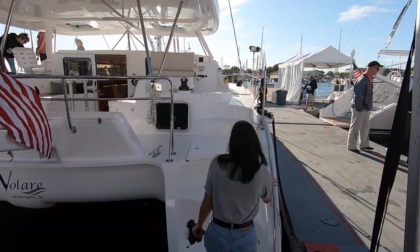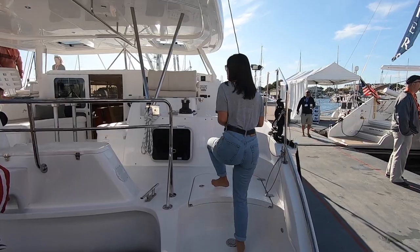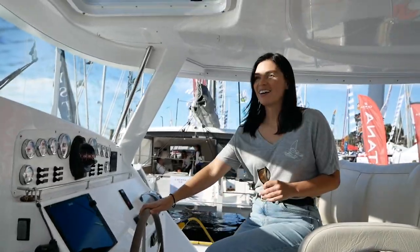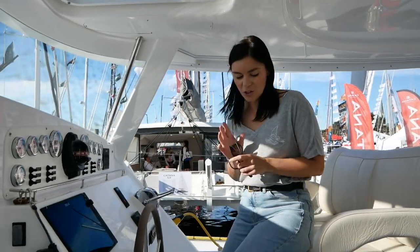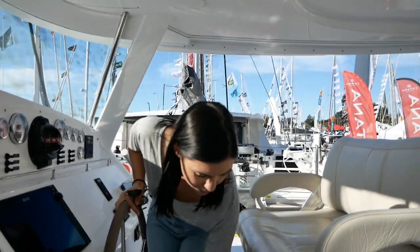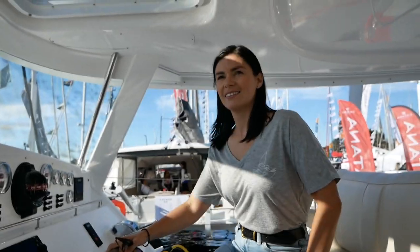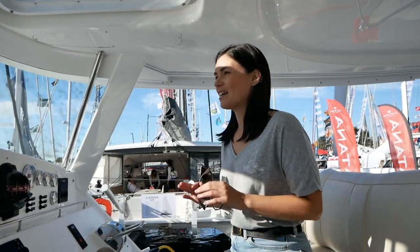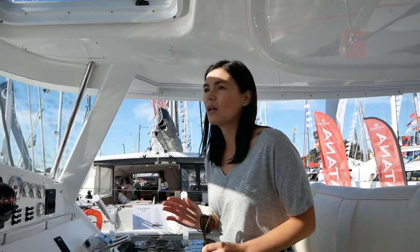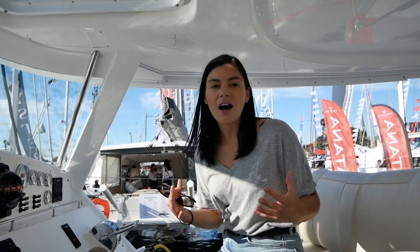Stepping on board, this is the helm of the Antares 44GS. There's a bit of a jump up to the seat but there is a little footrest, so for shorter people like me that's really handy. I love this helm position — it is so well enclosed and it is part of the cockpit. You're not separated from the cockpit; you're very much part of it, which is really nice.